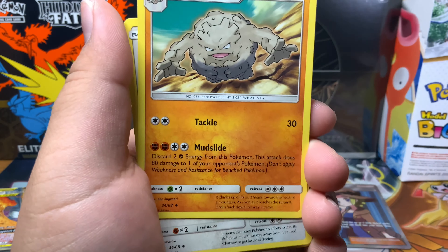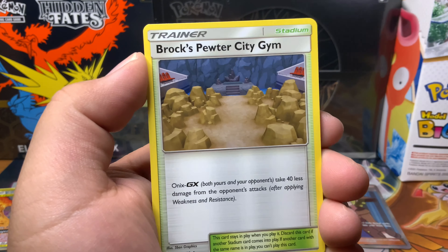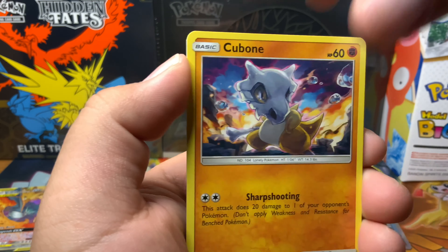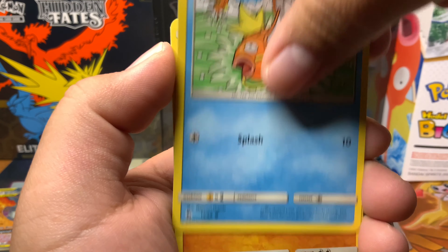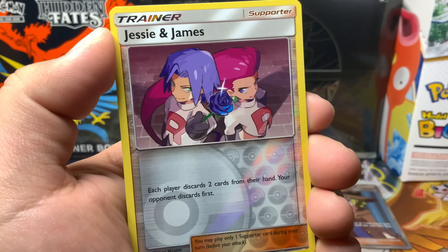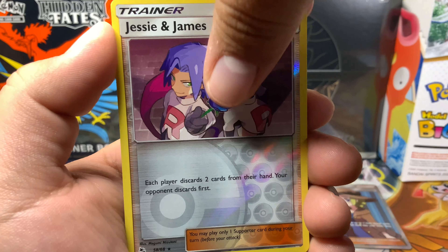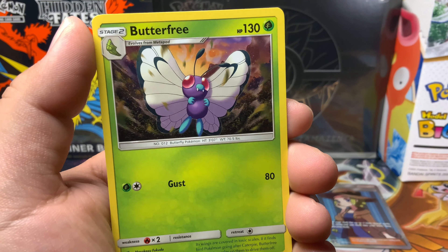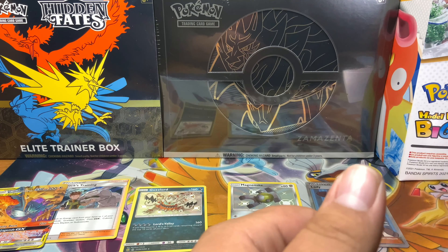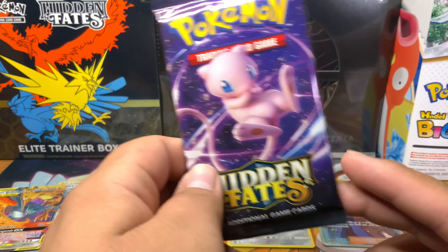Fighting Energy, Graveler, Chansey, Brock's Pewter City Gym, Ekans, Cubone, Magikarp, Geodude, Clefairy. Oh, there goes the card I want — full art Jessie and James, but reverse. And then our rare is Butterfree. Come on now. Okay, looks like we've got three packs left, let's hope we get something crazy.